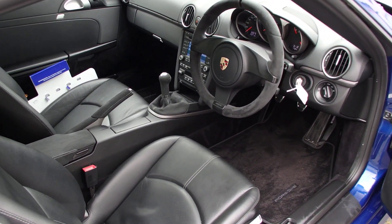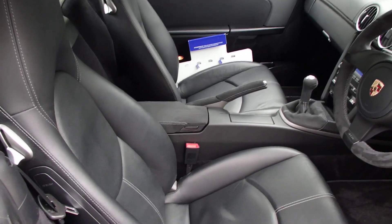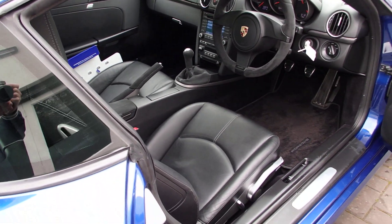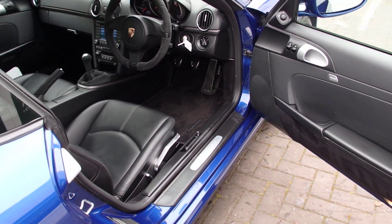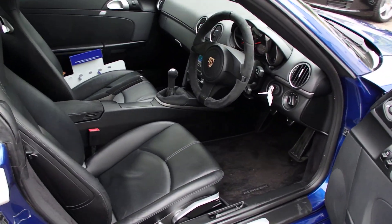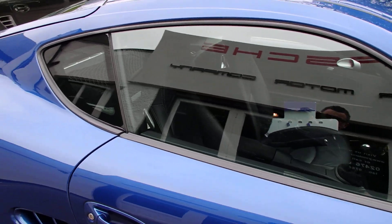The gear shift and handbrake are wrapped in Alcantara, and the center box is wrapped in Alcantara too. It also has heated seats and the Porsche sound package. Look at that lovely cockpit — rear cargo net and luggage partition.